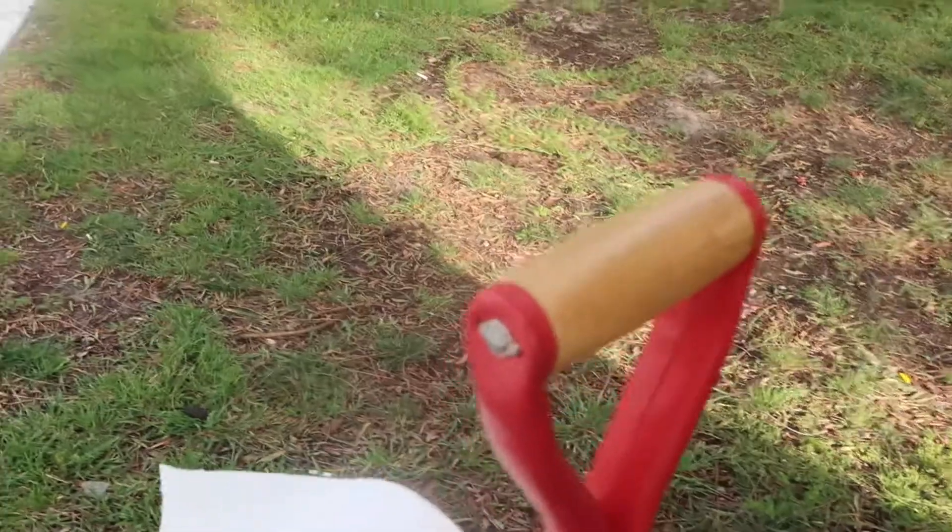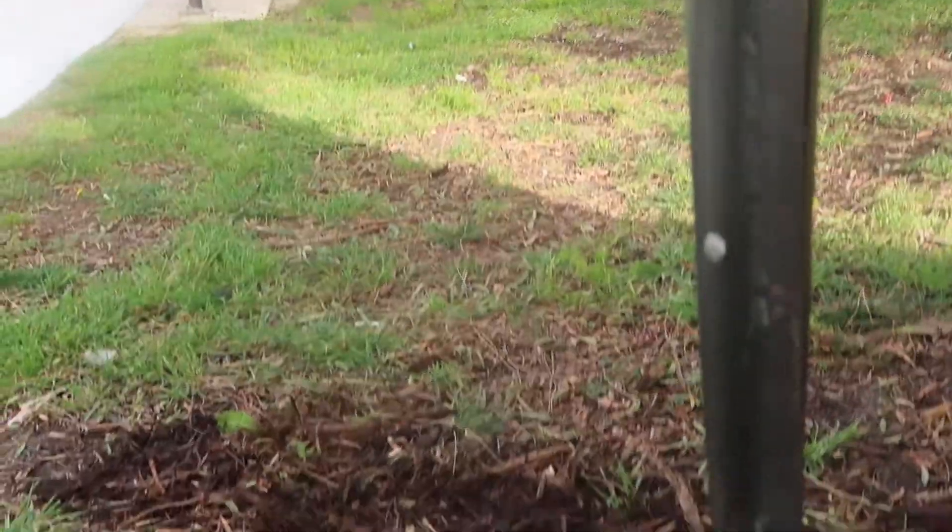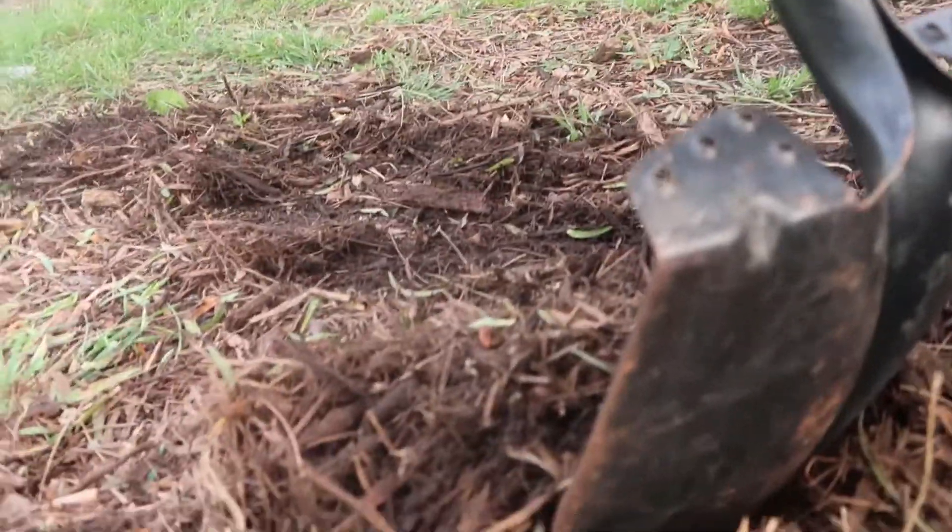For future designs, we intend on creating a model that is adjustable to almost any shovel. This can be accomplished by adding a velcro strap and a harness to the model that will allow the user to transform any ordinary shovel into a Poop Stick. Thank you for your time, and we hope that you will be joining us in relieving ourselves in the great outdoors.